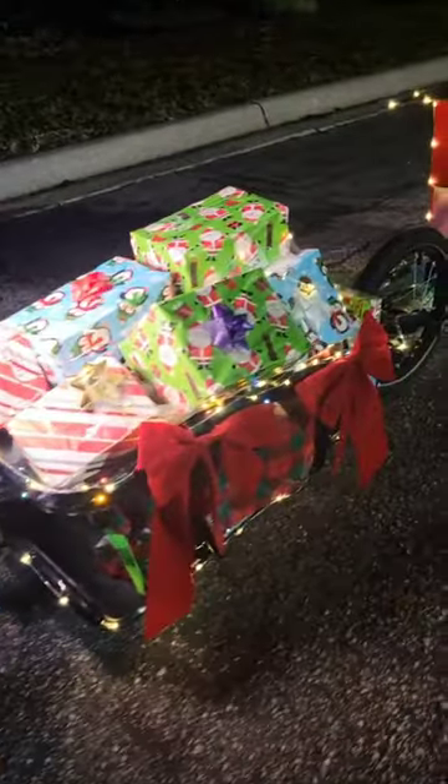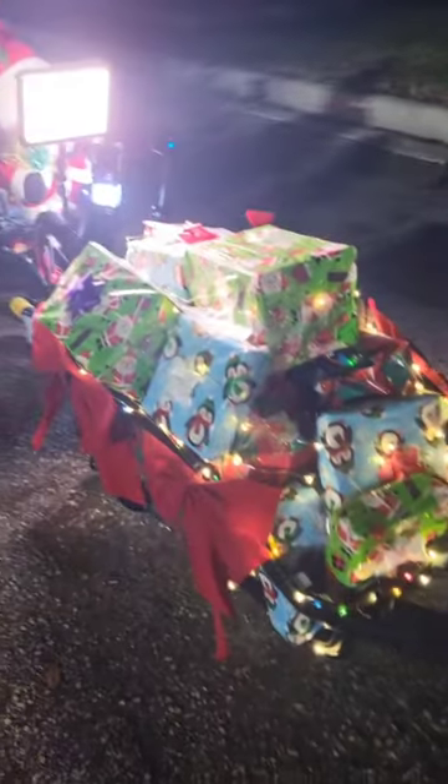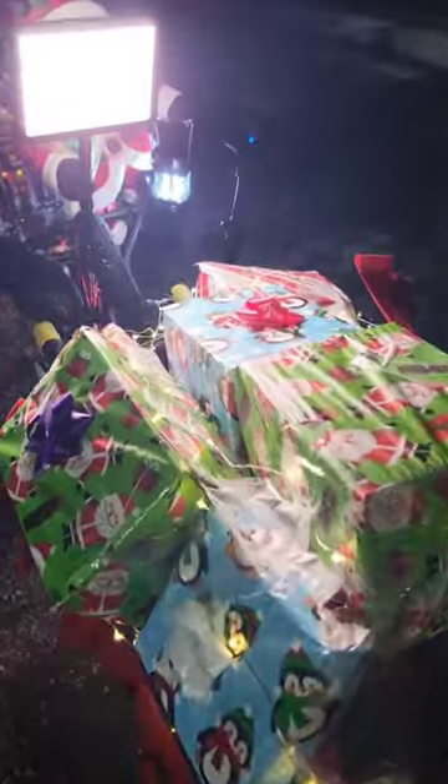This is railroad car number two, our freight car. It's also built on another Topeak bike trailer. As you can see, it's got a full load of presents on it for cargo.